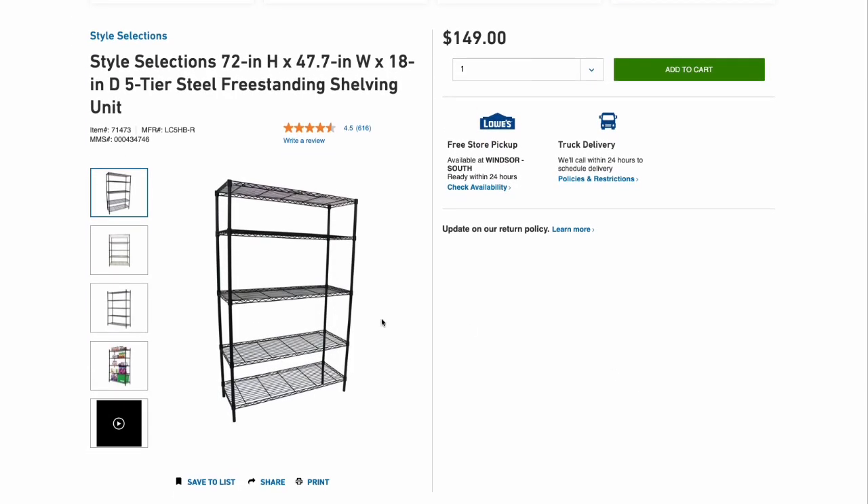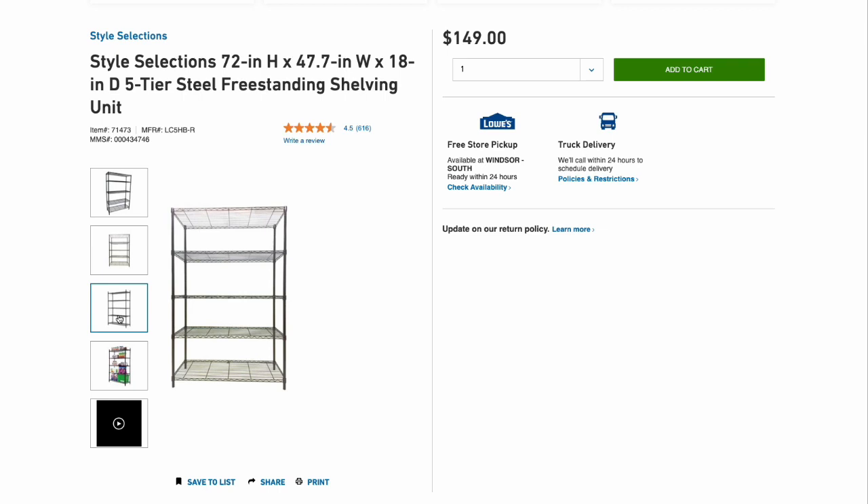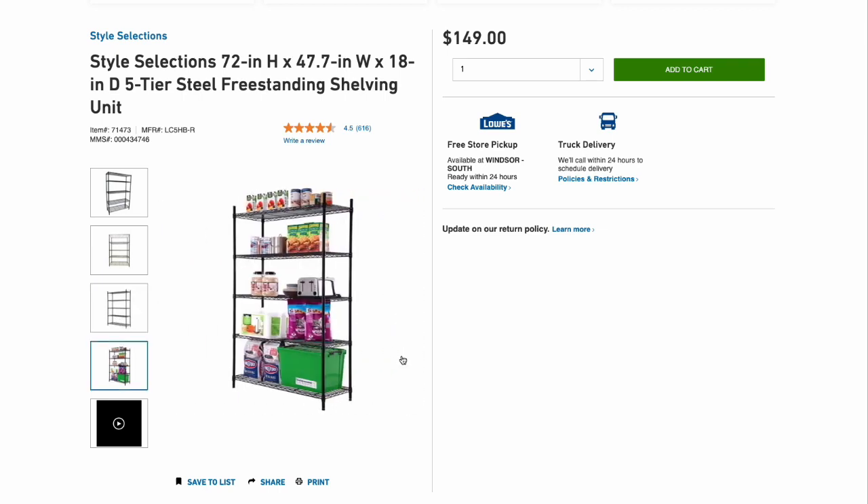These shelves I buy at Lowe's. I wait for them to go on sale and they cost about 80 to 90 dollars on sale. When they're not on sale they're like 100 to 150, which can be kind of expensive, but they go on sale pretty frequently. So keep an eye out — don't pay full price for them.